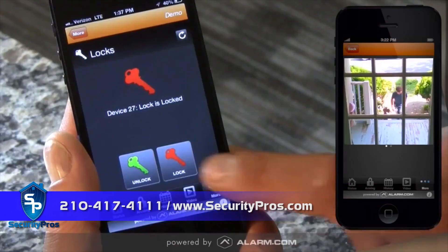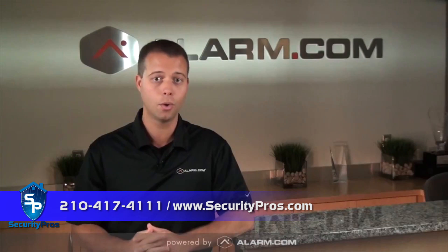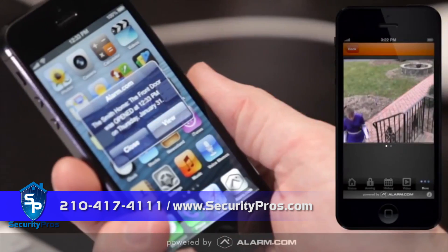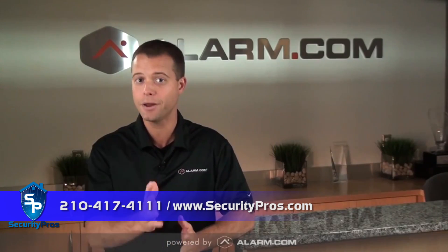If you're expecting a guest, such as a babysitter or dog walker, you can simply unlock the door right from your cell phone. Or, if you prefer, you can set a unique user code for temporary access, and when your guests come and go, you will get an instant alert to keep you informed so you know who unlocked the door and when they showed up.